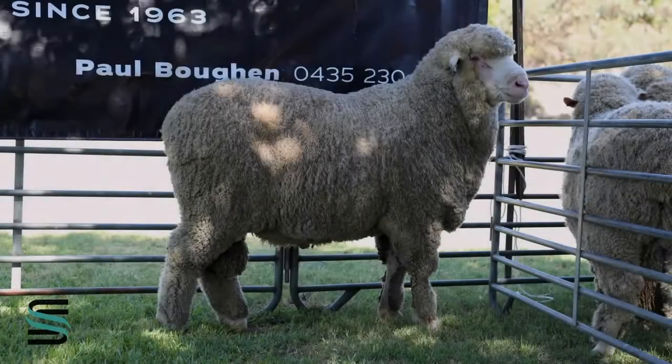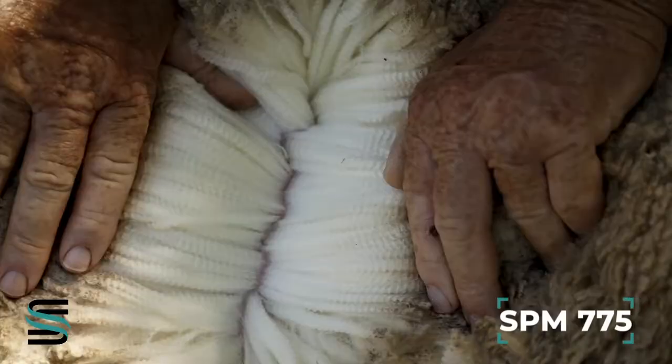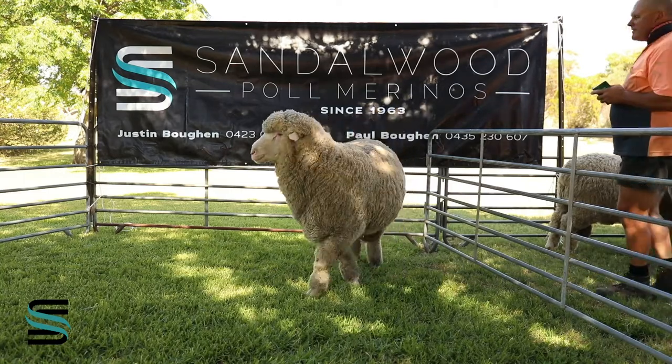We have Tag 775 and he's very deep in the body with a huge square soft muzzle. He's got a very bright white medium wool, a wool that could take anywhere in Australia. We believe he's a true stud sire.